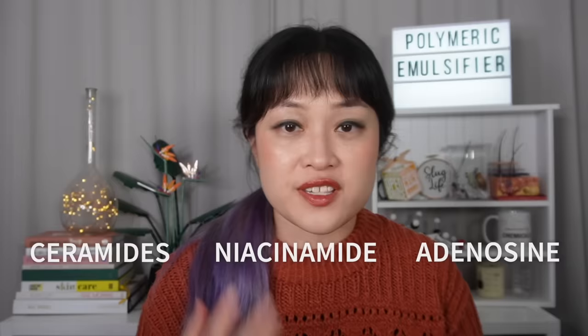It sits really nicely under makeup. In terms of other skincare actives, this has ceramides, niacinamide, and adenosine - that's what makes it a triple functional cosmetic in Korea. In other words, as well as being an SPF product, it's also brightening and anti-wrinkle.